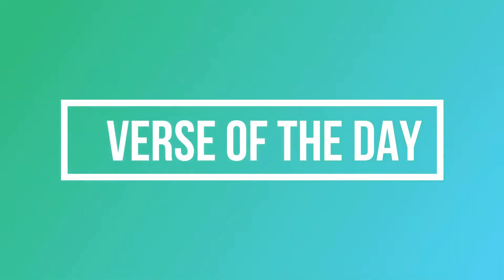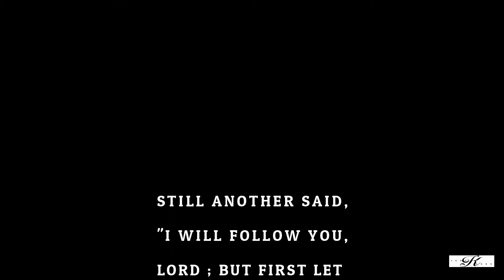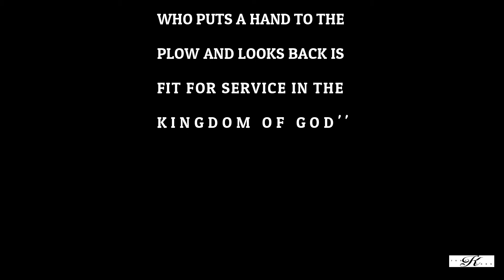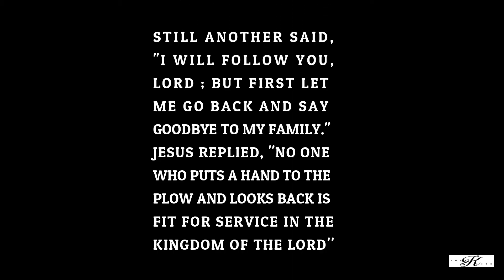Today's verse of the day is Luke 9, verses 61 to 62, and it reads: 'Still another said, I will follow you Lord, but first let me go back and say goodbye to my family. Jesus replied, No one who puts a hand to the plow and looks back is fit for service in the kingdom of God.' That is intense. This basically means that when you choose to follow God, when you put your hand to the plow, you can't look back. There's no turning around and saying let me just finish sinning a little bit more, then I'll come. There's no 'let me make 10 million rand first and then I'll come.'